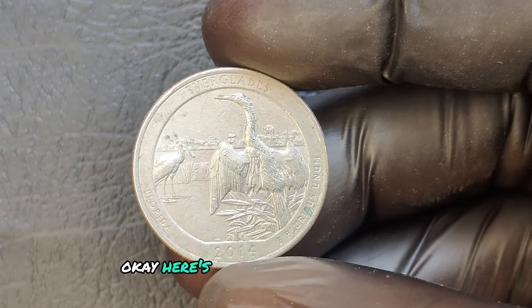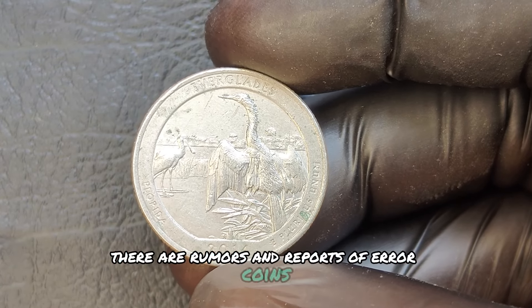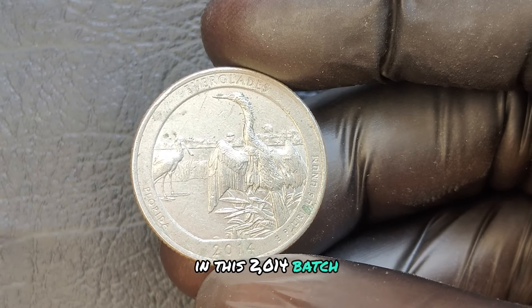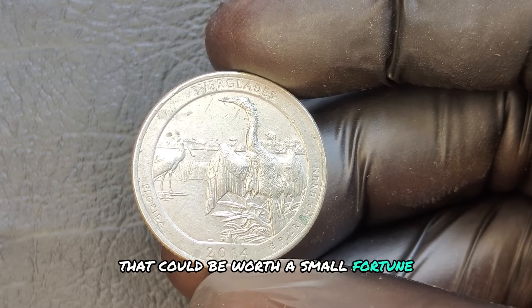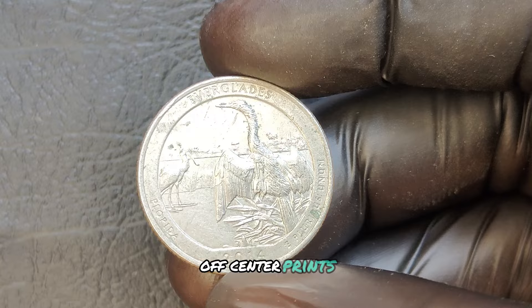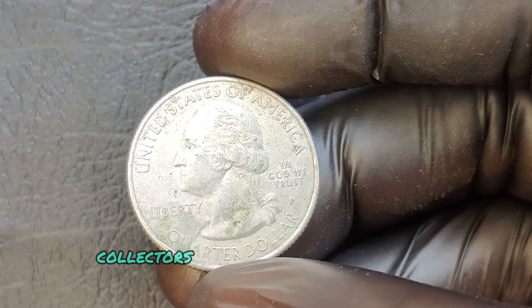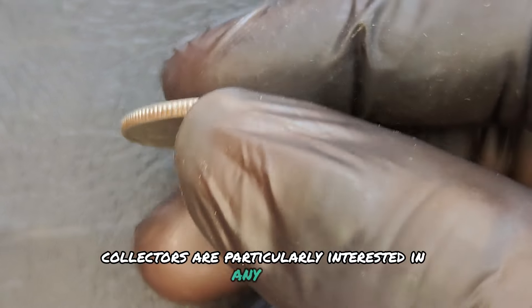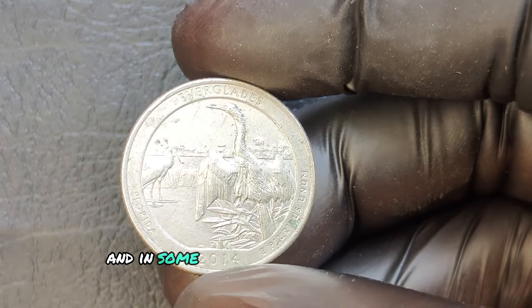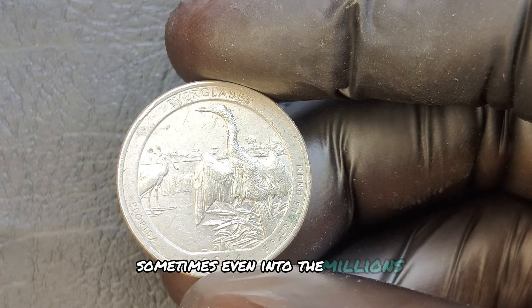There are rumors and reports of error coins in this 2014 batch that could be worth a small fortune. These errors include double die strikes, off-center prints, and even some that show unusual markings or imperfections. Collectors are particularly interested in any rare minting errors, and in some cases, they're willing to pay big bucks — sometimes even into the millions.